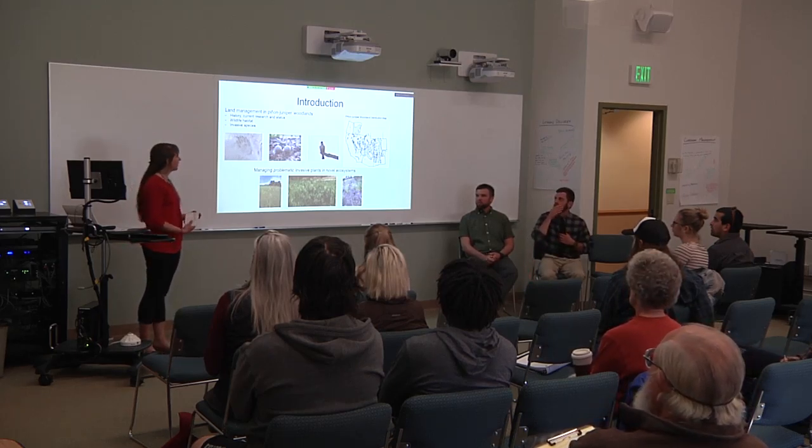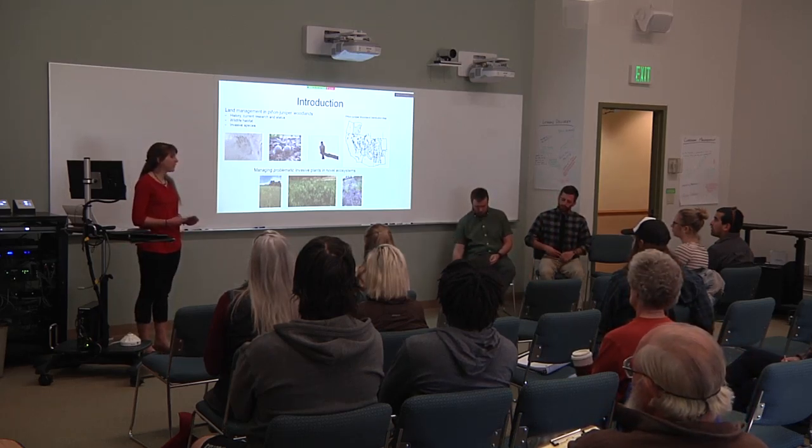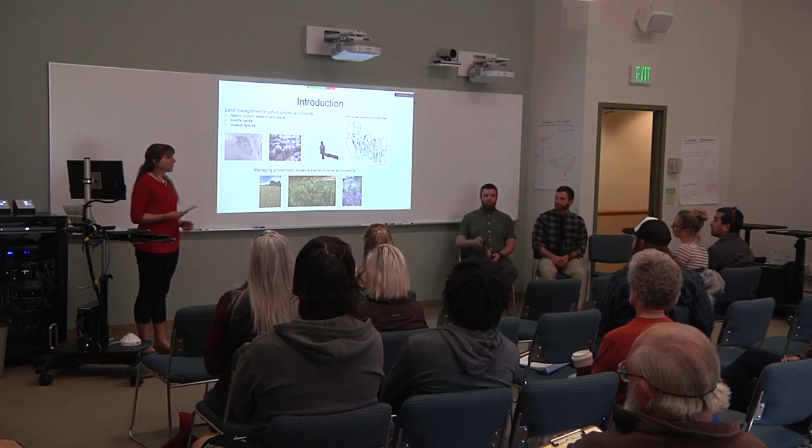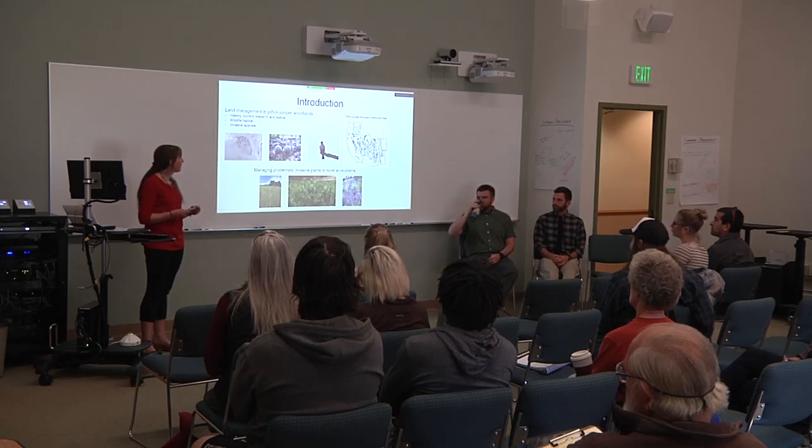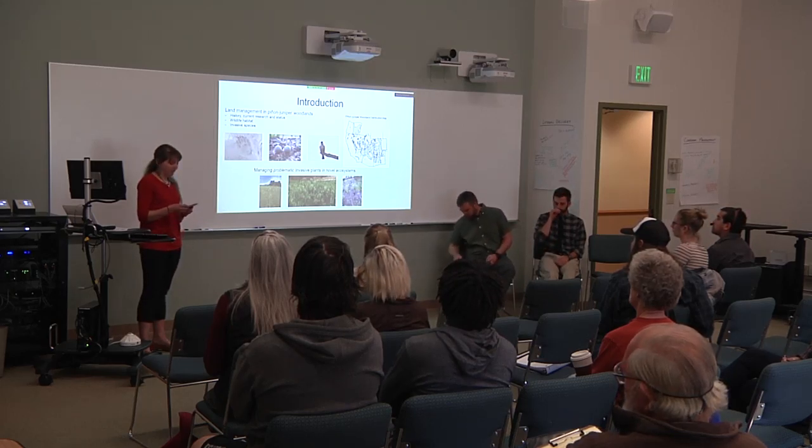Pinyon Juniper Woodlands cover an expansive part of the American West; however, they're still relatively misunderstood. In the past century, they've been heavily impacted by human development and management, and today they face the complex impact of climate change as well.